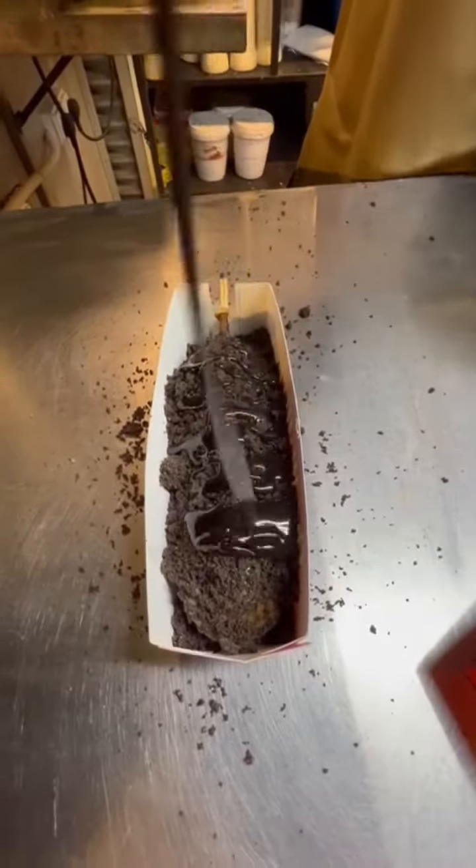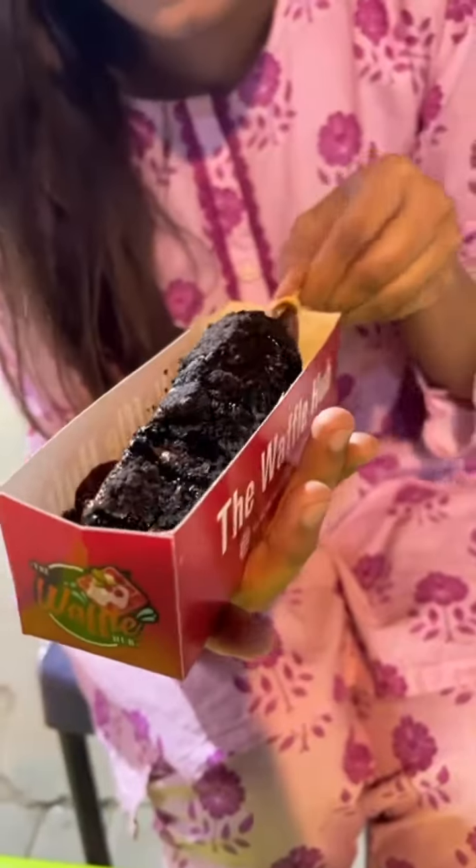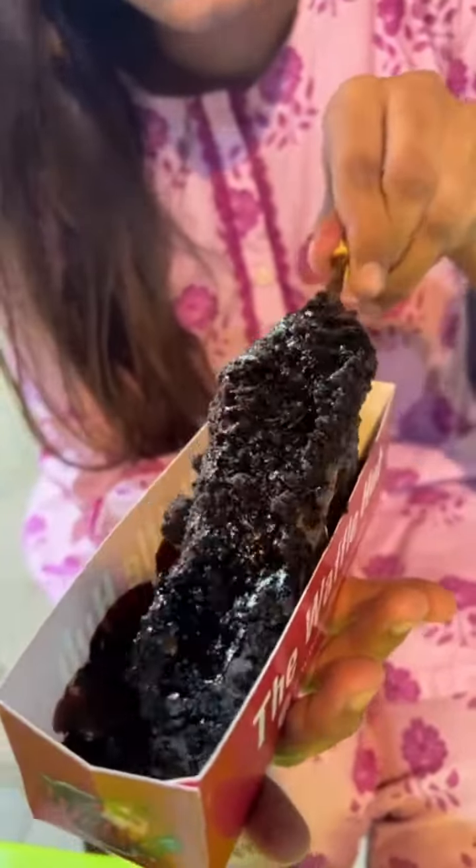And the last one we tried was their Oreo Lollipop Waffle — absolutely loaded with chocolate and Oreo chunks.